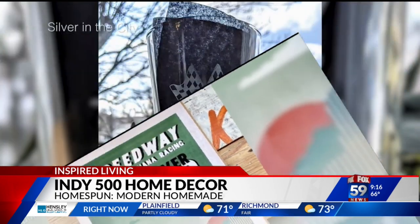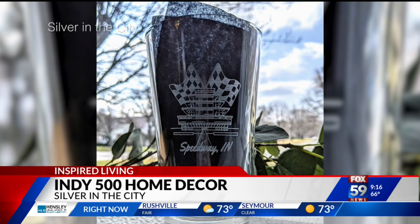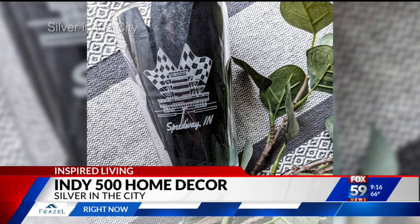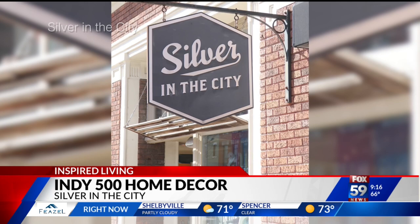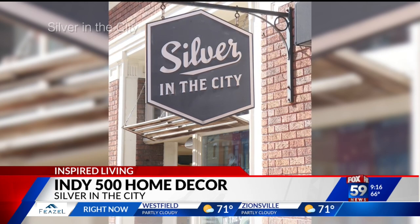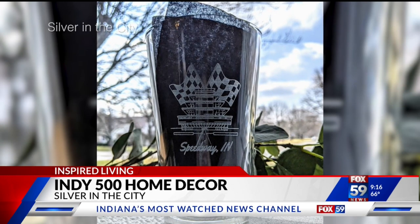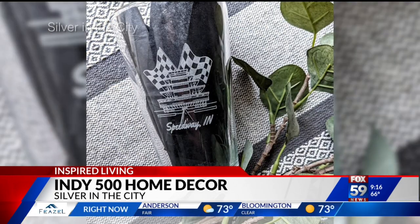This beautiful etched pint glass lets you toast the Indy 500 no matter what you're drinking. It's $18 and comes from Silver in the City, which is Kristen Kahn's fabulous shop on Mass Ave. It features original hand-drawn artwork of the Indianapolis Motor Speedway Pagoda, with little racing flags etched right into the glass. It also makes a great gift idea, especially if you have guests coming in for the race.